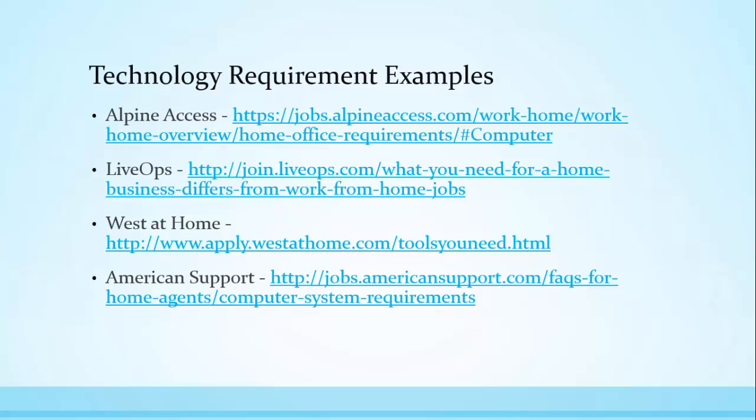Here are a few examples of companies that have their work-from-home office requirements available online. These are shown so you can see what companies will require for your home office — and if you like some of these jobs, you can apply for them too. It's great to have a list of requirements so you can benchmark yourself against them. That way, as soon as you apply, you'll know your home office is ready, and if they hire you, you won't have to scramble to the store to get what you need. If you have all of these home office items available, you are definitely ready to work from home.